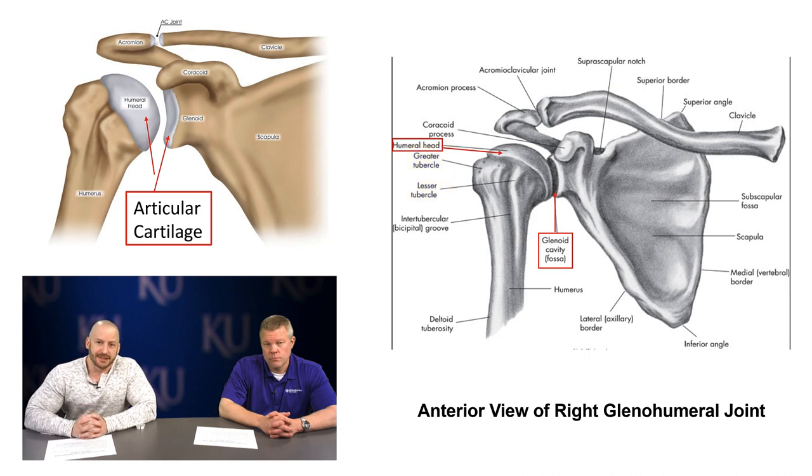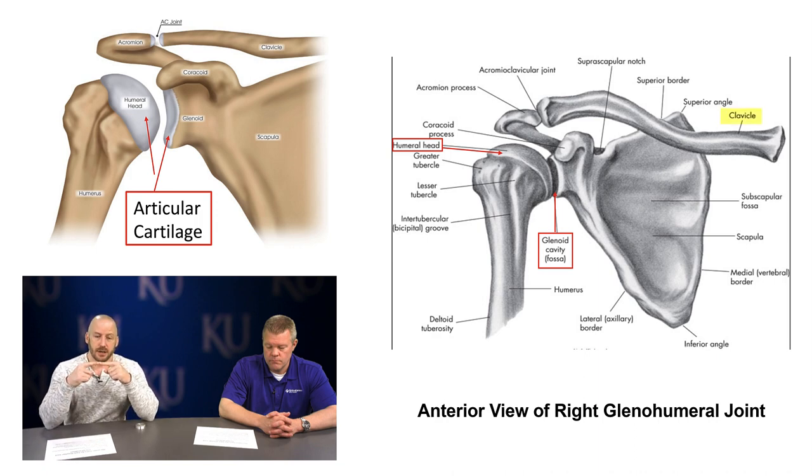The acromioclavicular joint — Dr. Lorenz and I will be talking about shoulder dislocations and subluxations, which affect the glenohumeral joint. But when someone says shoulder separation, that's affecting the acromioclavicular joint. There's the acromioclavicular ligament, and there are also coracoclavicular ligaments that support the clavicle in its position on the acromion process. If those ligaments are damaged, the clavicle can move superiorly and you get a bump on your shoulder — that's an AC joint sprain, or at grade three, a complete tear.